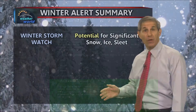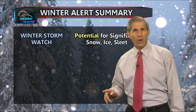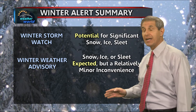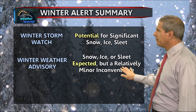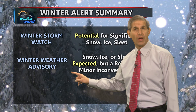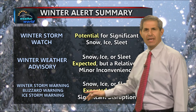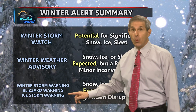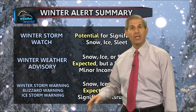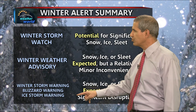Summarizing: when there is the potential for significant snow, ice, or sleet, the Weather Service will issue a winter storm watch. When snow, ice, or sleet is expected but will cause a relatively minor inconvenience, you'll get a winter weather advisory. But if significant disruption is expected, it will be a winter storm warning. The Weather Service is keeping its blizzard and ice storm warnings as well, simply because of the potential danger to life and property from those two specific hazards.